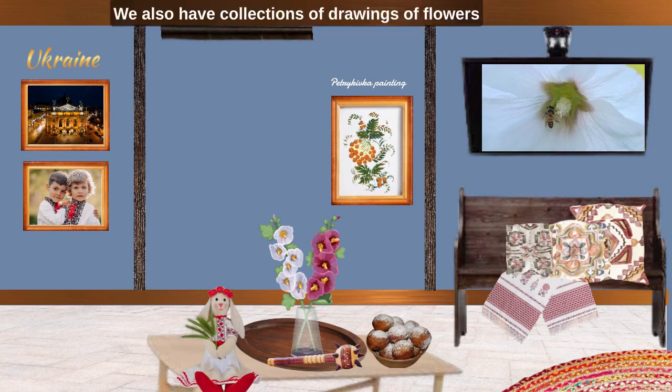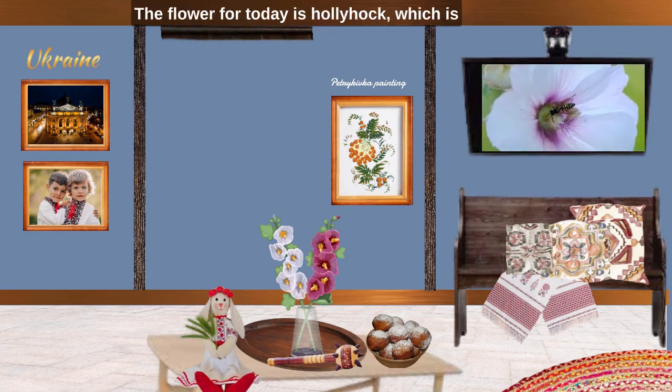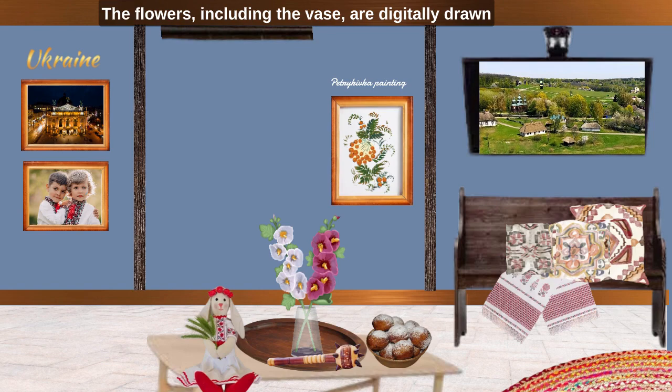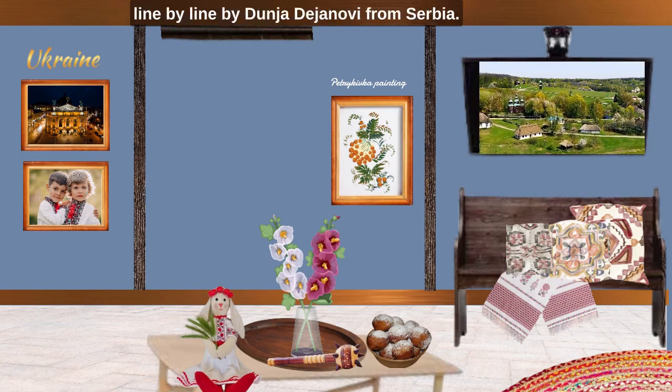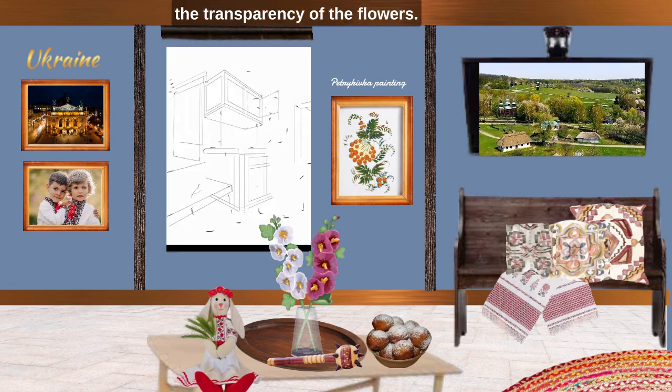We also have collections of drawings of flowers of Ukraine, animals of Ukraine and so forth. The flower for today is hollyhock, which is in the glass vase on the coffee table. The flowers including the vase are digitally drawn line by line by Dunia Dayanovi from Serbia. Please applaud her ability to show the transparency of the flowers.